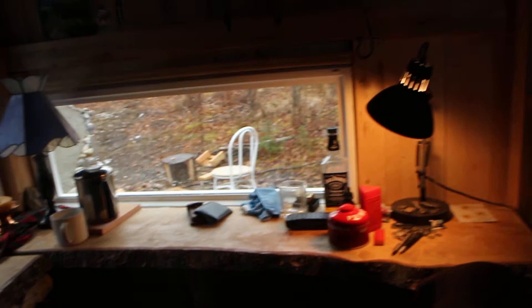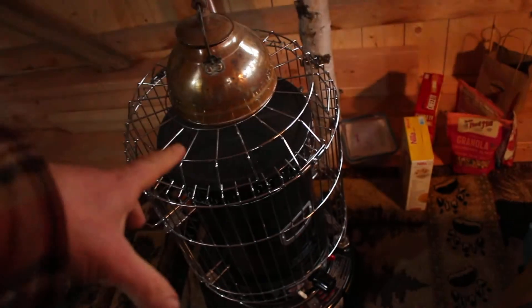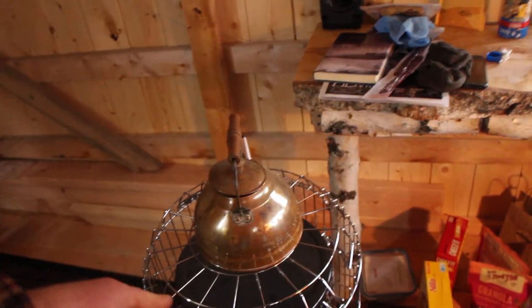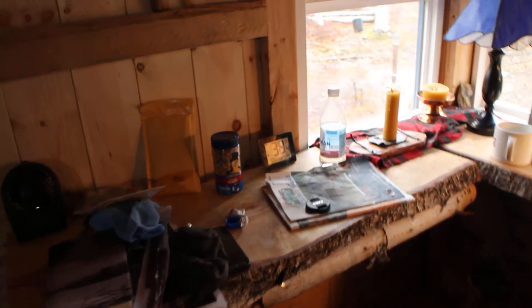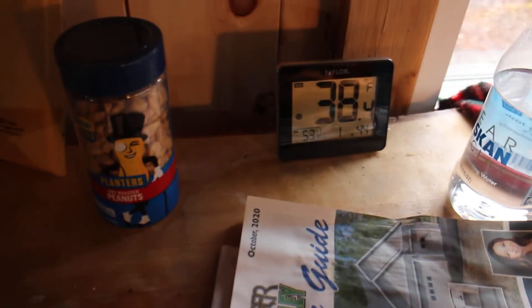It's a little cluttered right now, but here's my main chill spot in the evenings and mornings. Got a kerosene heater here — it's a 25,000 BTU unit. This thing and the propane heater heat this place up quite nicely. It's warm today — 38 degrees outside and 53 inside, with heat trickling in from the wood stove.